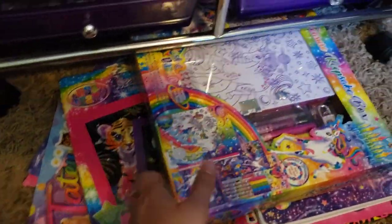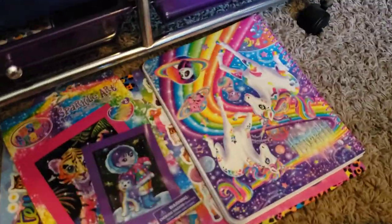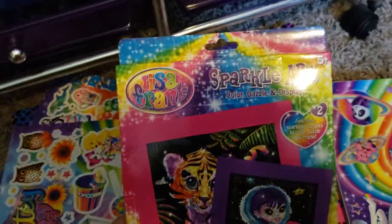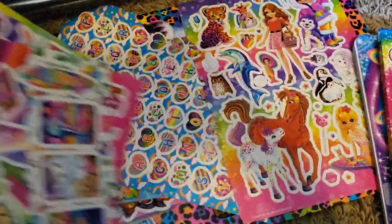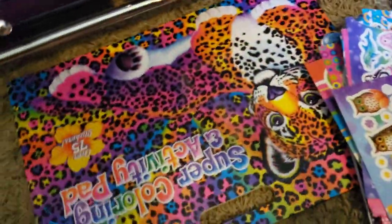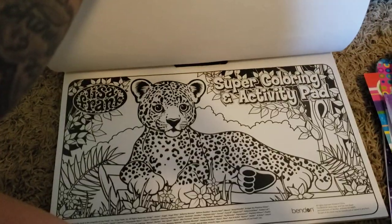Under here I have some Lisa Frank stuff — I love Lisa Frank. These are just old kits and things that I've had: notebooks, sticker sheets, a sparkle art activity kit that I've never done, more sticker sheets, and at the bottom a giant activity pad. Lisa Frank stuff — I don't know why I keep it under here, but probably because it's flat and it fits under there.